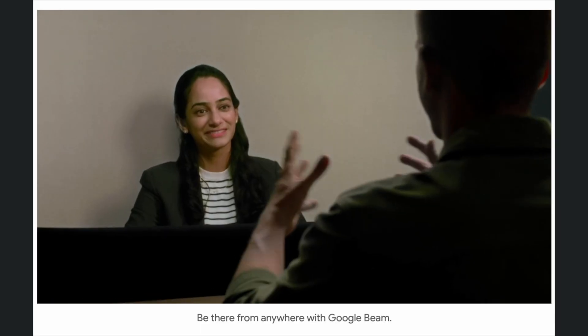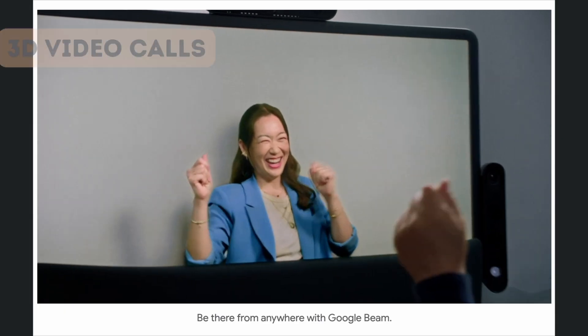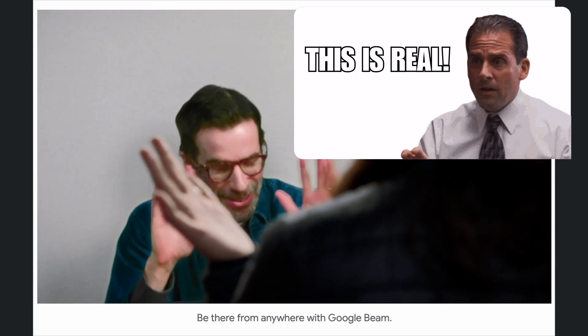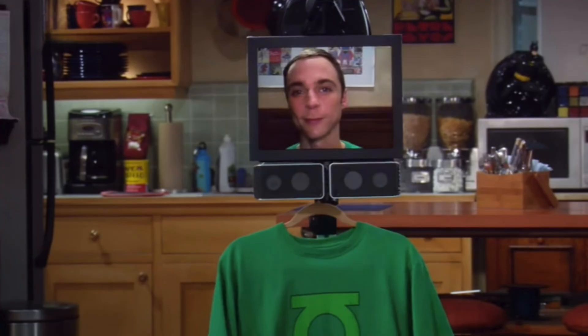But Google didn't stop at glasses. Project Beam takes video communication to another dimension — literally. It creates 3D video calls so realistic you'll forget the person isn't actually in the room with you. The first devices launched this year from HP, completely transforming how we think about remote presence.